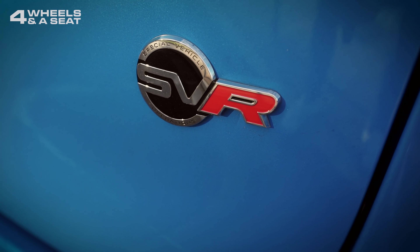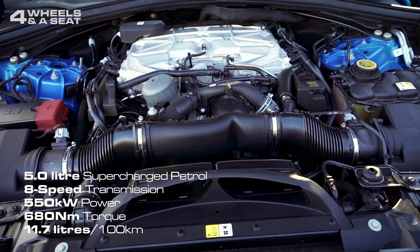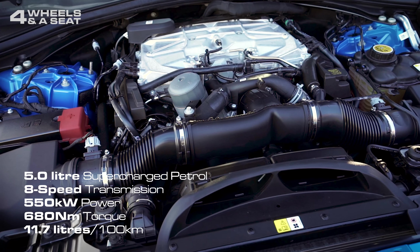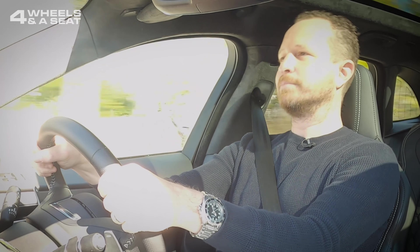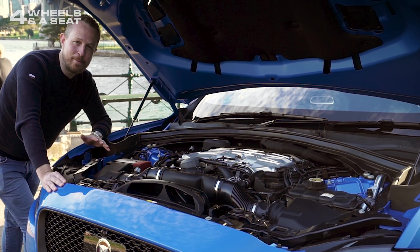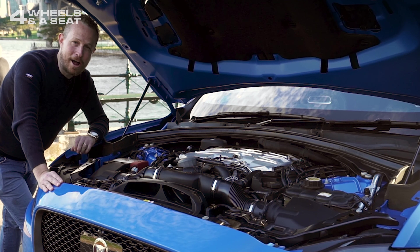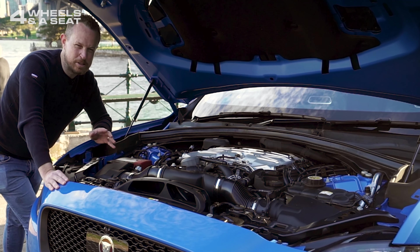The engine is a supercharged 5-liter V8, outputting 550 kilowatts of power and 680 newton-meters of torque. It'll get you to 100 kilometers per hour in just 4.3 seconds — second gear at 100, done. Fuel economy is 11.7 liters per 100 kilometers, although I must admit in the week I've had this car, I was closer to 18.